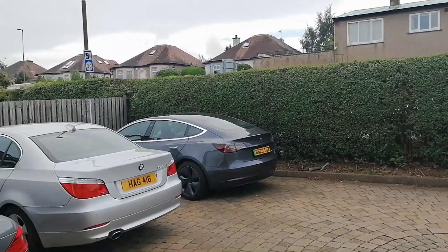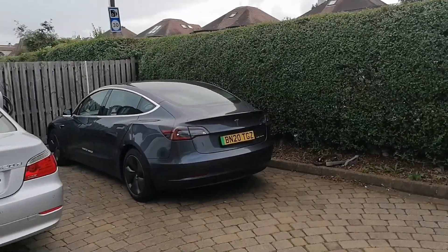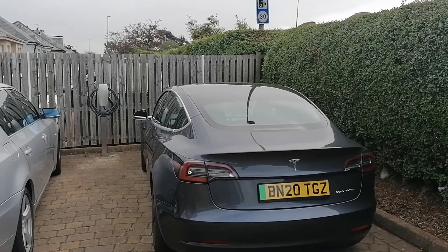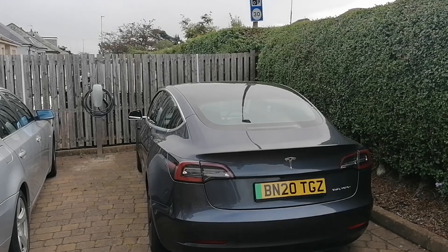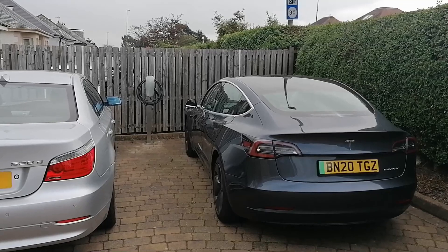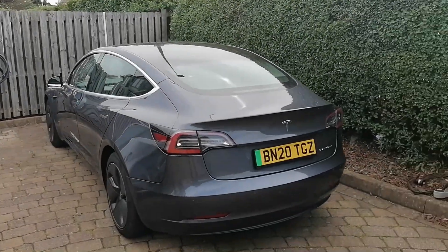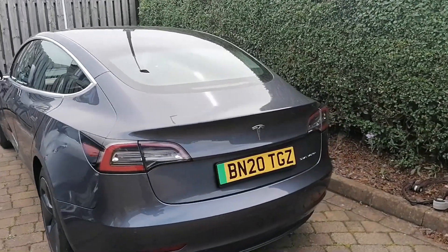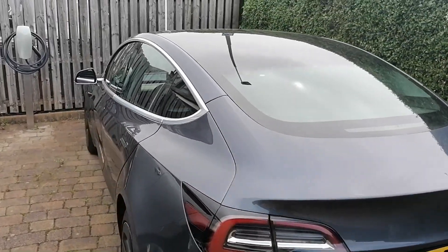Today we're going to do a very short video on efficiency — how efficient the Tesla Model 3 is. We're not going to talk primarily about range, although we will touch on that. The main point of this video is about efficiency. This is a 2020 dual motor Tesla Model 3, which effectively makes it the long-range version.